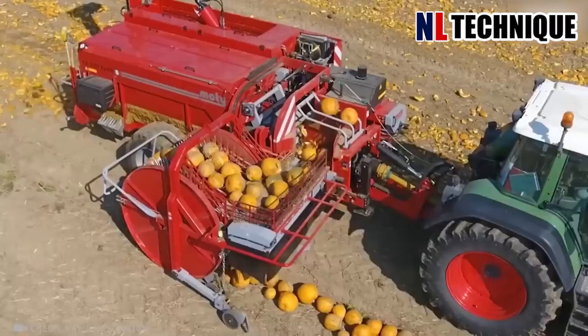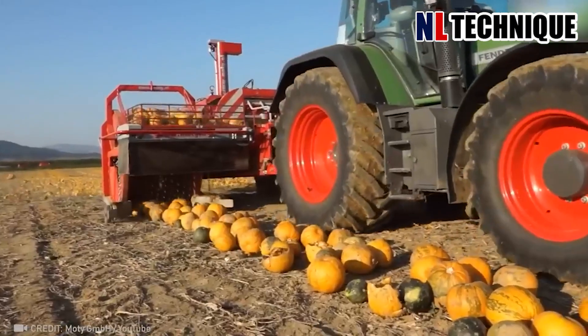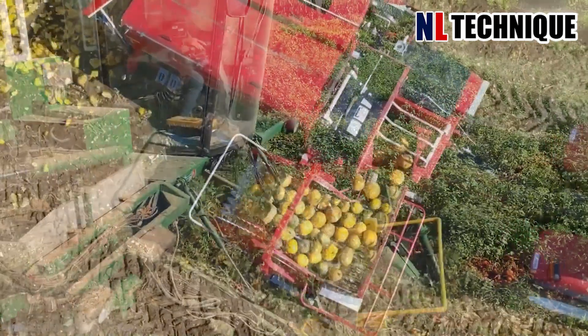The farmer is using this machine to grind the leftover pumpkin. The ground pumpkin will be decomposed and become nutrition for the soil.